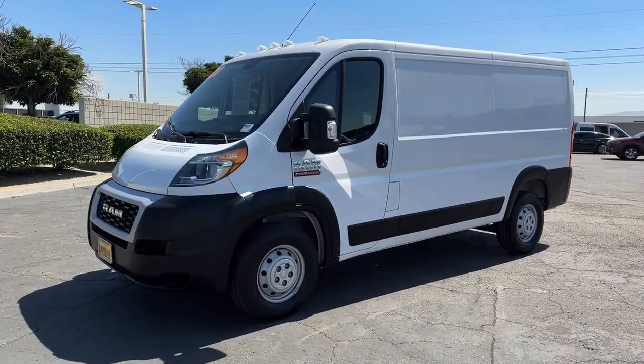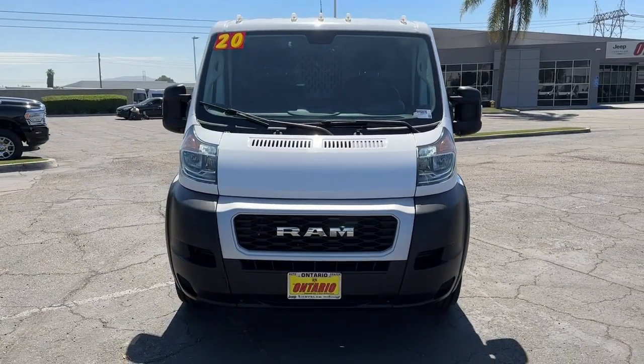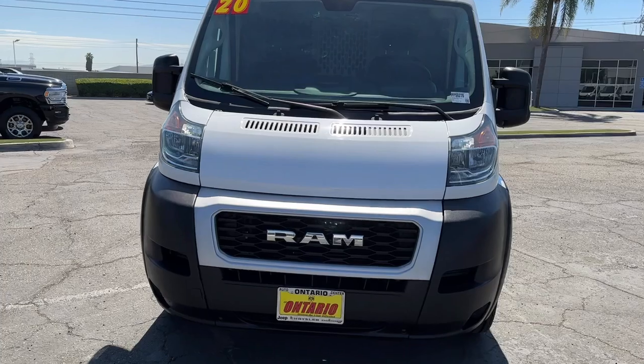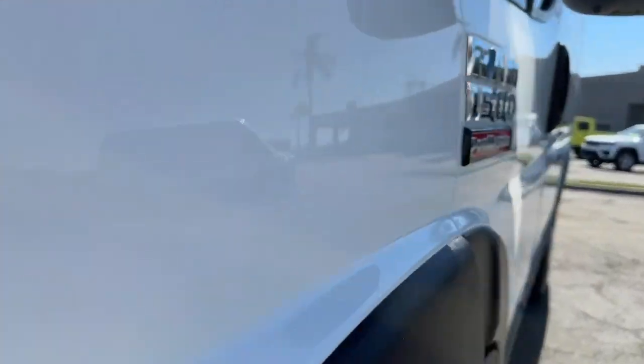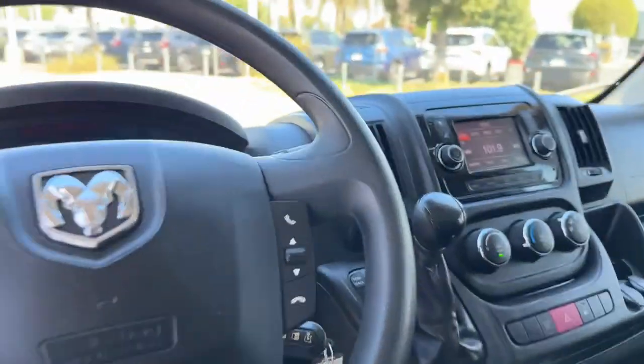These are just some of the great options this vehicle comes with: touchscreen infotainment system, navigation system, keyless entry, V6 cylinder engine, satellite radio, heated mirrors, backup camera, electronic stability control, and Bluetooth.